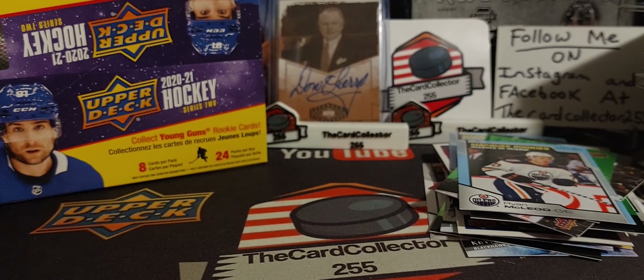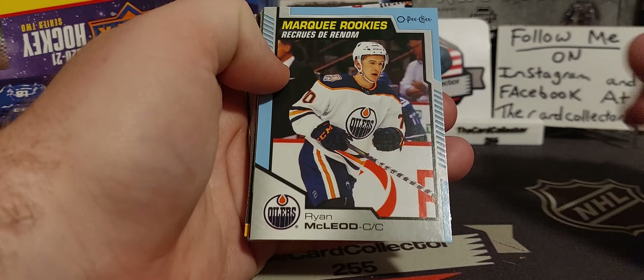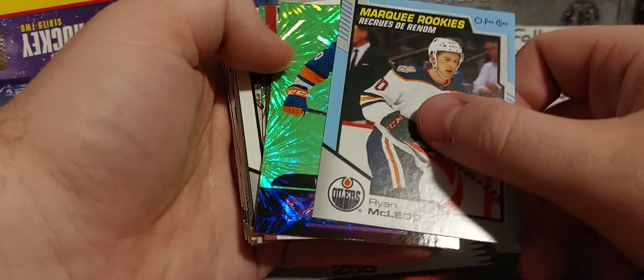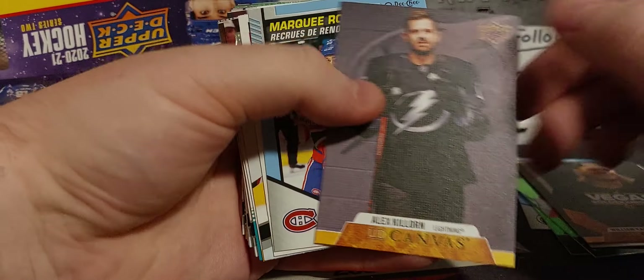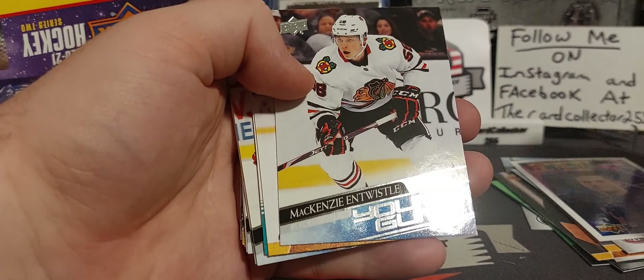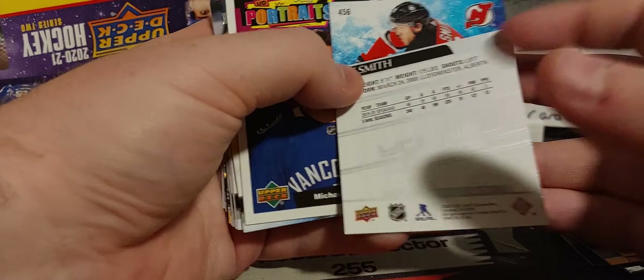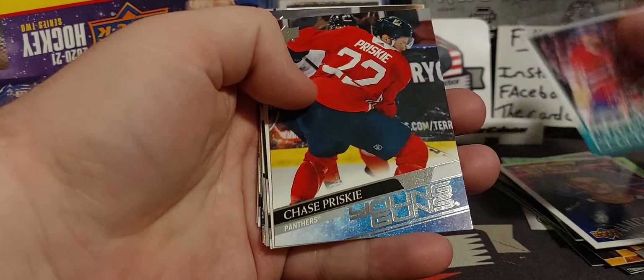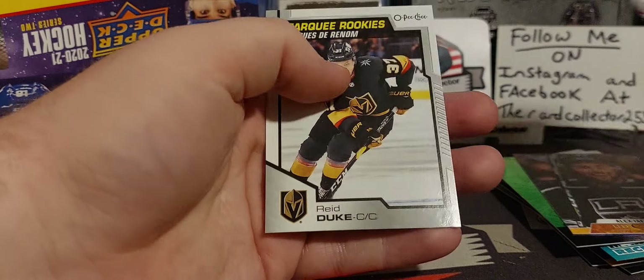So was that a good box? No. I probably bought this box for maybe $100 back then, maybe $80. I believe I bought 10 boxes for around $1,000. It was like a one-time deal. So let's show what we got: a Coghlan Young Gun Canvas, Lafreniere — back then it was a bigger deal. Entwistle, Ty Smith — probably the best Young Gun we got this box. Prisuter, Prisky, Kieondre Miller, and Lankanen and Reed Duke.